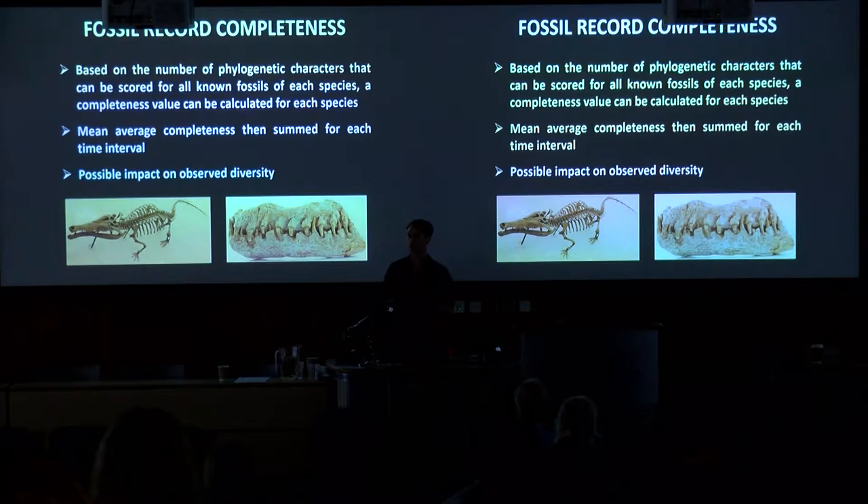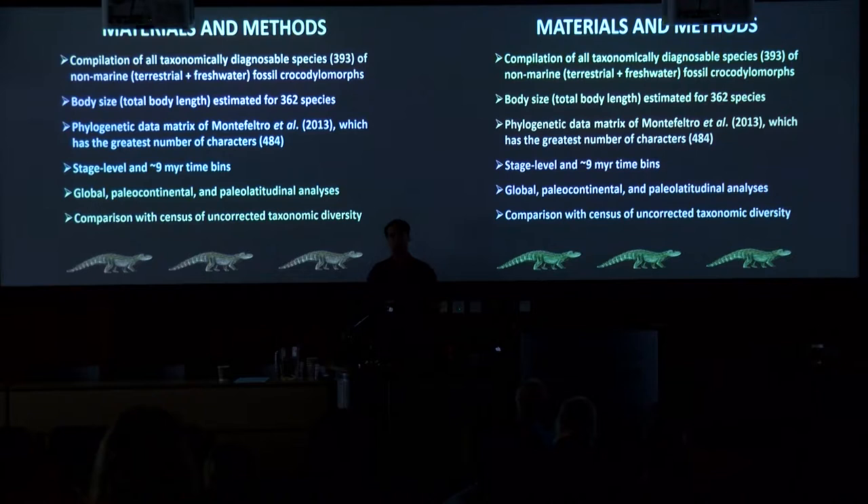With that in mind, we compiled a list of all taxonomically diagnosable species of crocodylomorphs, including fossil representatives of extant species. We focused on non-marine species — terrestrial and freshwater — primarily because we'd expect a very different taphonomic filter in the marine realm. This was initially compiled from the Paleobiology Database, then updated extensively from the literature with refined stratigraphic ages. We also calculated body size as total body length for the vast majority of species, using skull length and femoral length with regression equations to estimate relatively coarse body size estimates for nearly all species.